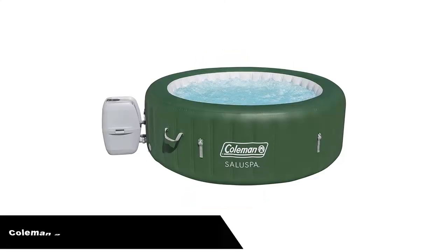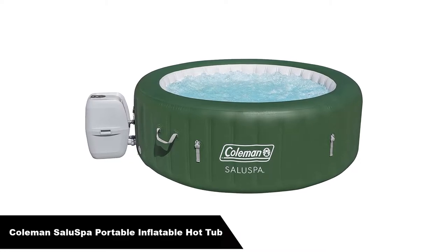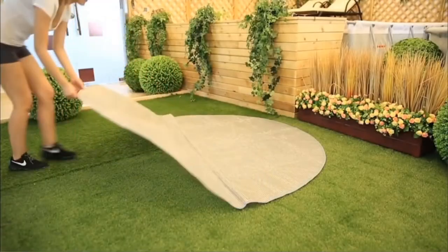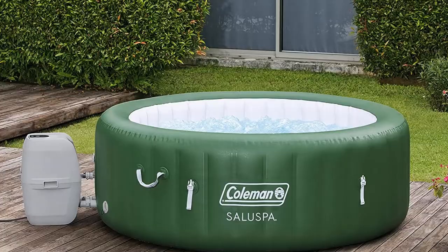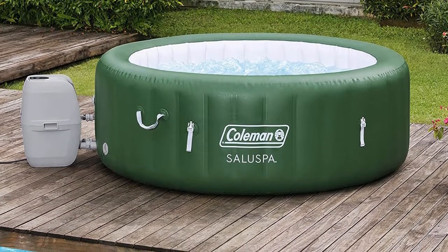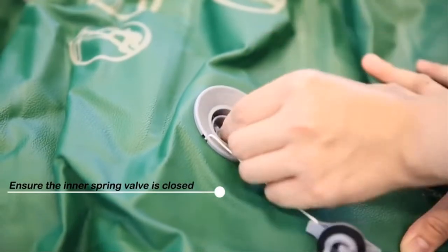Number 1. Our overall best pick is the Coleman Saluspa Portable Inflatable Hot Tub. Whether you want to unwind after a long day or have an adult spa party, Coleman Saluspa meets your needs. It can seat between 4 and 6 people per session, and you can enjoy a relaxing hot tub soak for hours. It holds 254 gallons and is so soothing you might fall asleep inside it.